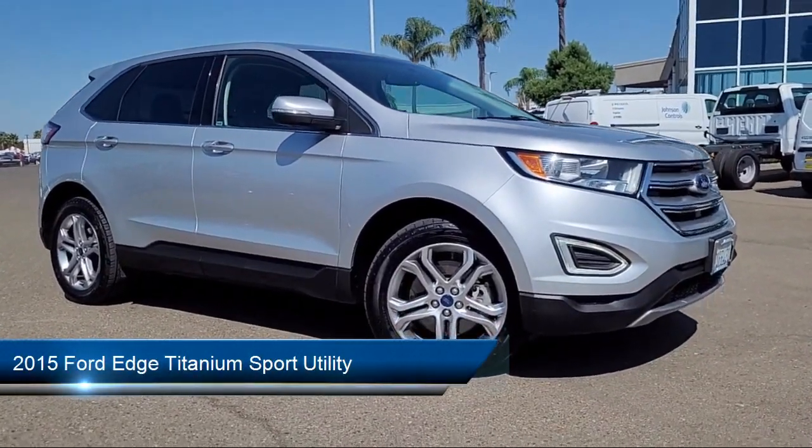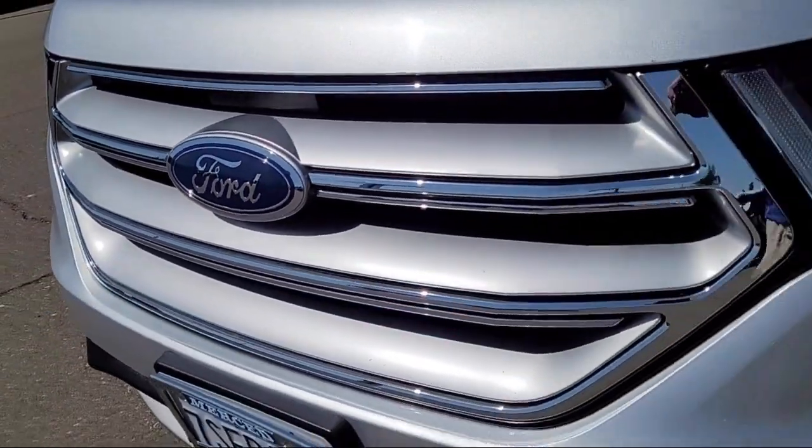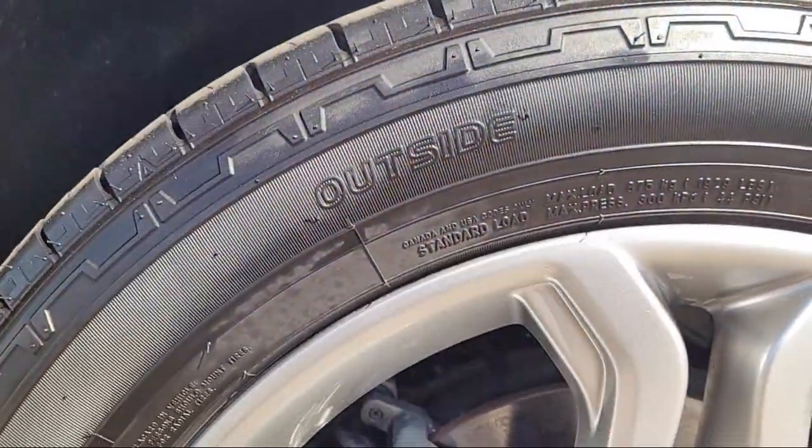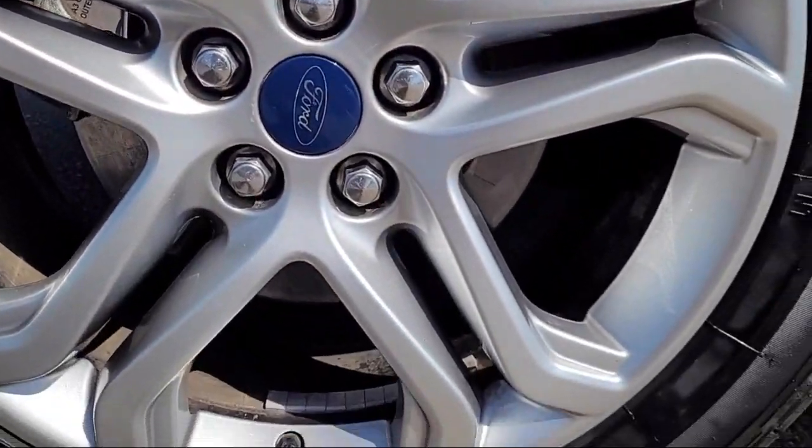It comes equipped with parking sensors, rear view camera, heated front seats, keyless entry, garage door transmitter, leather-trimmed heated sport bucket seats, and a sync communication system.